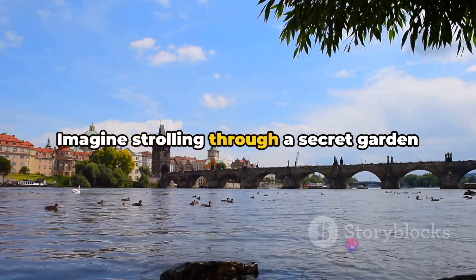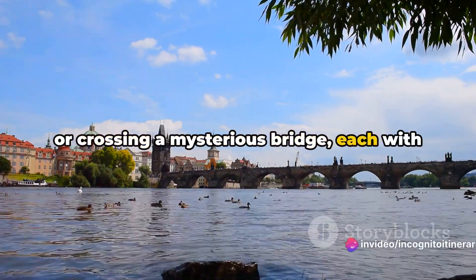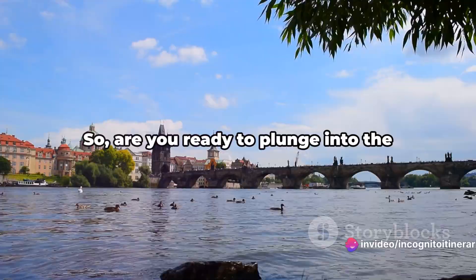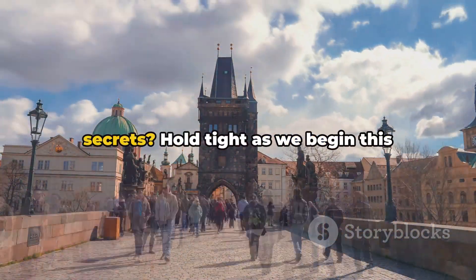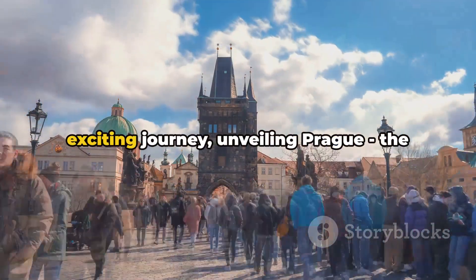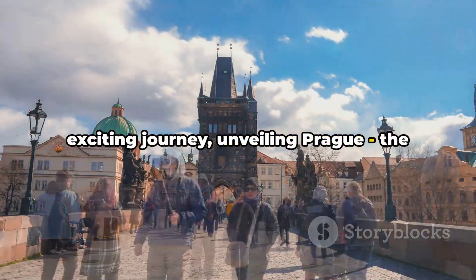Imagine strolling through a secret garden or crossing a mysterious bridge, each with its own tale to tell. So are you ready to plunge into the heart of Prague and uncover its best-kept secrets? Hold tight as we begin this exciting journey, unveiling Prague, the hidden gem.